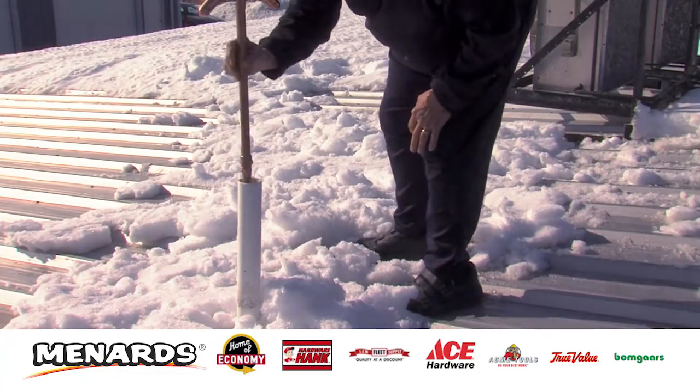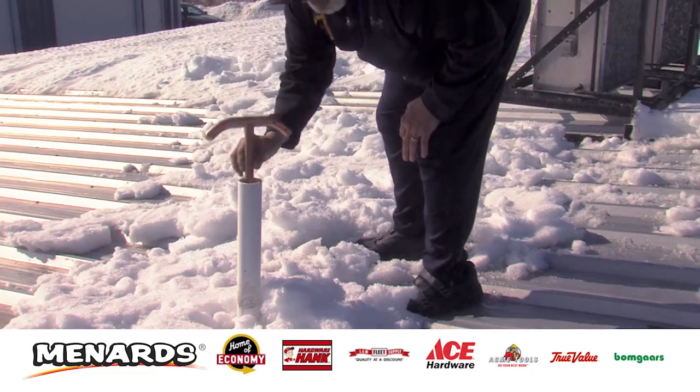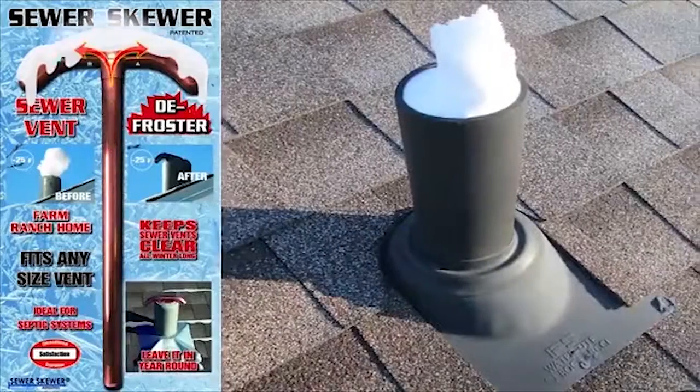The Sewer Skewer is for farms, homes, or any other residential properties. It's great for septic systems.